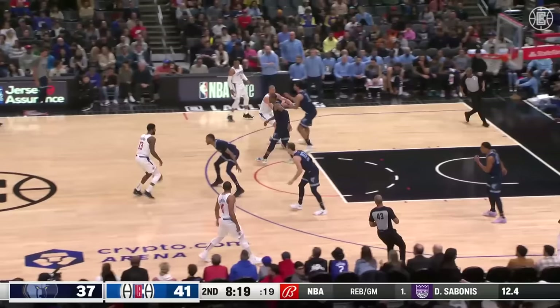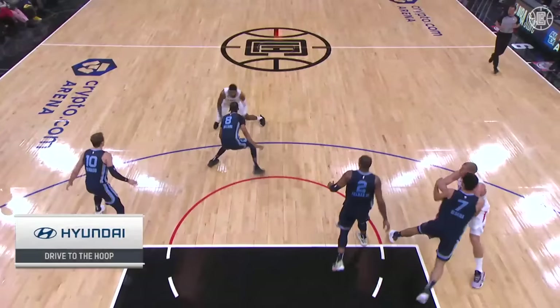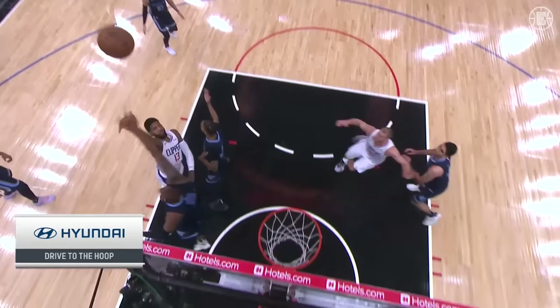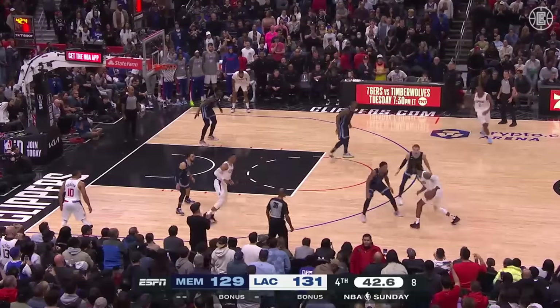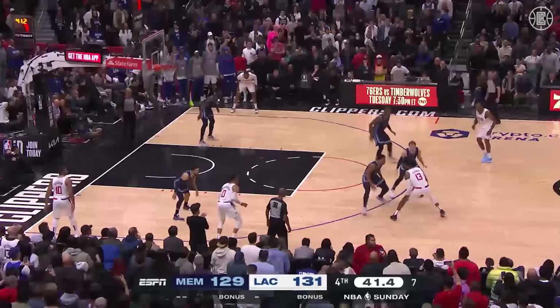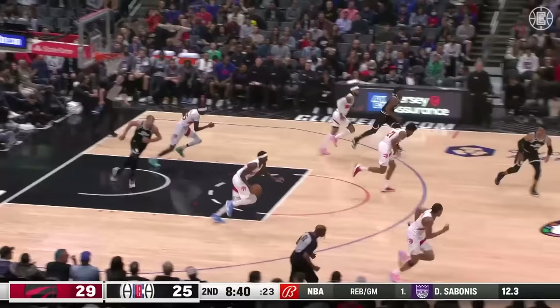George drives on Williams — a whistle. A foul, a bucket, and a free throw coming for Paul George. Time now for the drive for the hoop. George now with 12 points, he leads all. Back to Westbrook — Westbrook crossover, lefty layup won't go. Fight for the rebound, George has it back up — Paul George on the follow.